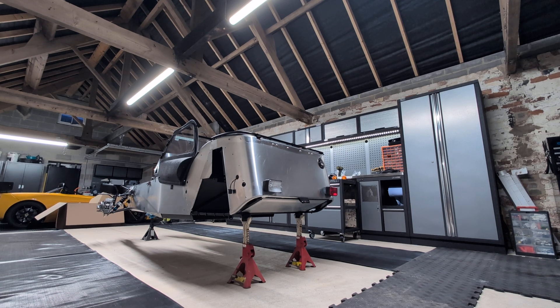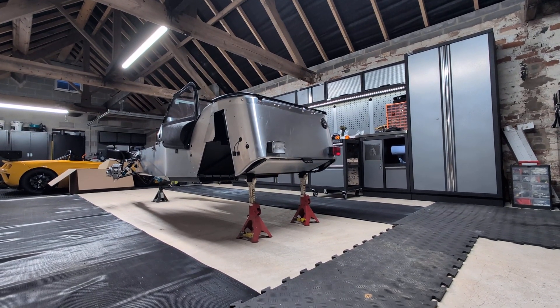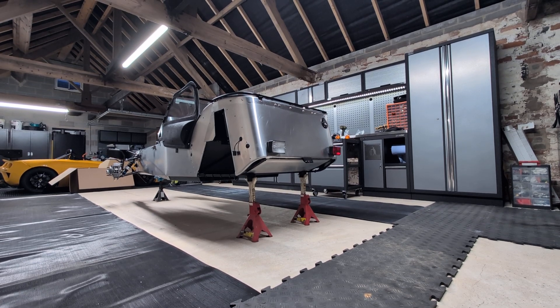I may also be splicing in some additional video types — maybe a time lapse or two when we come to do some of the bigger jobs like putting the engine in. Hopefully it just gives a decent overview of what building a Caterham is like: some of the frustrations and some of the more rewarding bits as I go.